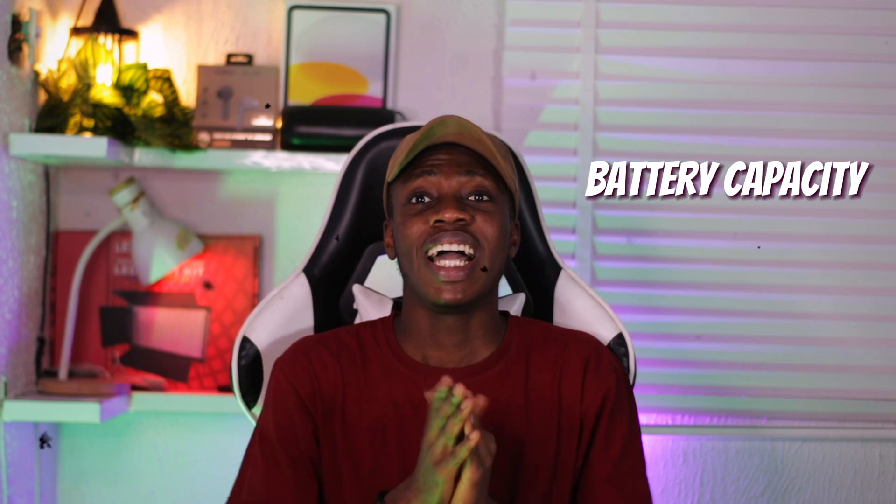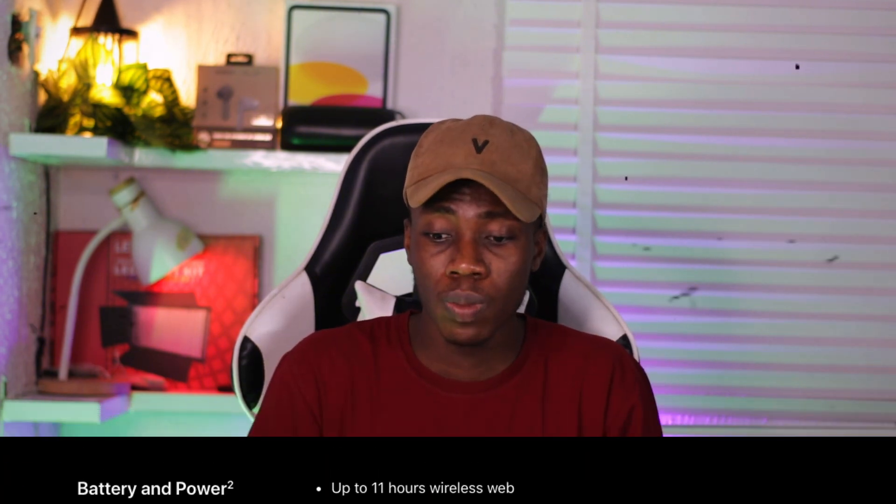Talking about battery, the MacBook Pro 2019 16-inch website claims up to 11 hours, but using it for heavy tasks it doesn't really last that long — maybe around three to four hours depending on the task. The MacBook Pro 2020 lasts way longer. The 2019 lasts around four to five hours, while the MacBook Pro 2020 lasts around five to six hours. So for battery, I'm still going for the MacBook Pro 2020.